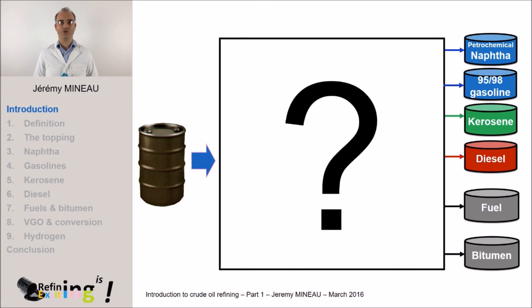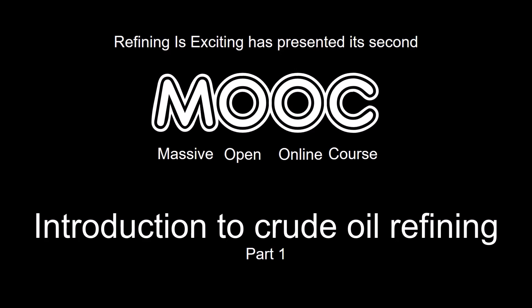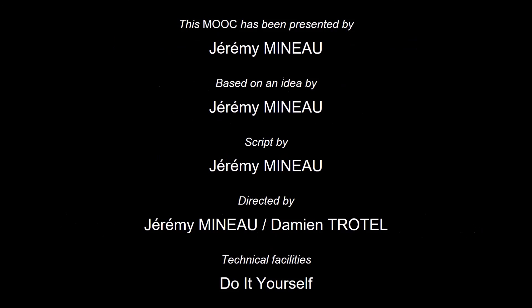Now that we have identified the molecules in crude oil, we are going to sort them out to make finished products, and we are going to make this operation in a plant which we call a refinery. I hope that this video allowed you to discover some aspects of crude oil that you ignored. I invite you to see the second video of this MOOC to see how the refiner handles the operation of refining. Do not forget to make the quiz to test your knowledge on refiningisexciting.com. Thank you for your attention and see you very soon in the second part.